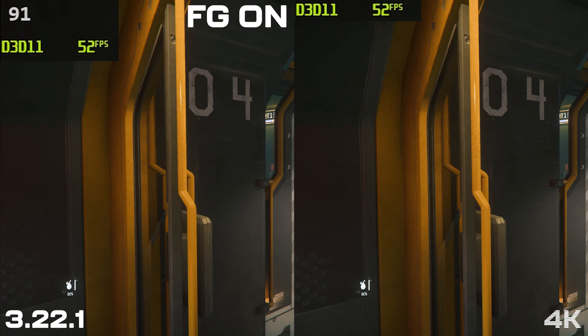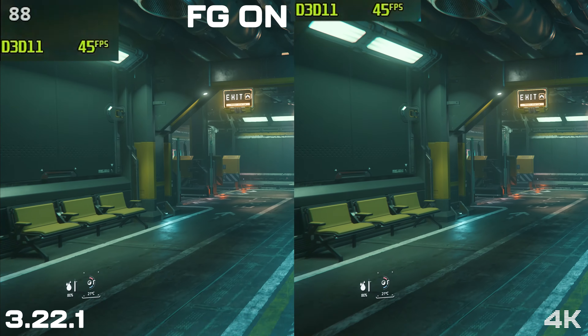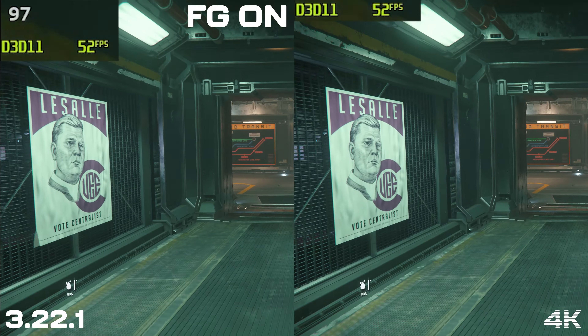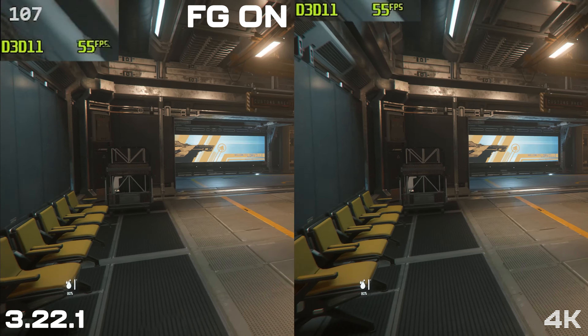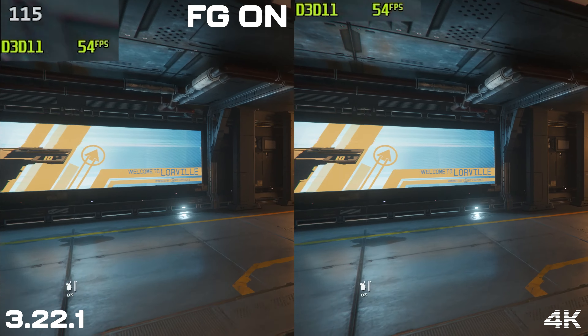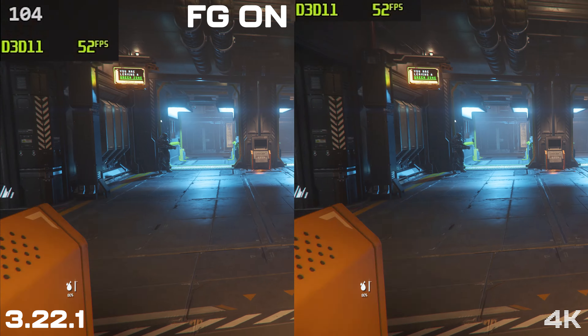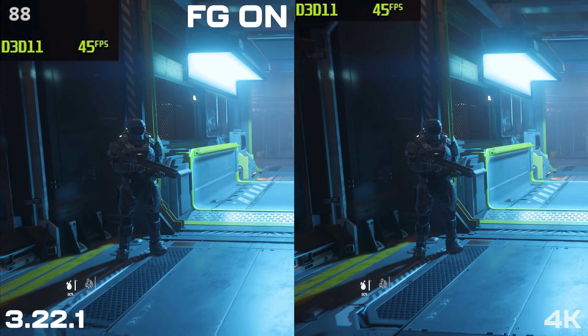It's hard to show exactly how this works in a YouTube video since it caps out at 60 fps, but it is smoother. I think there are diminishing returns above 60 fps and different people's eyes will see things differently, but 120 definitely feels smoother than 60 in my opinion. Because you're at a fairly decent base frame rate of 60 fps, the input latency isn't as noticeable.